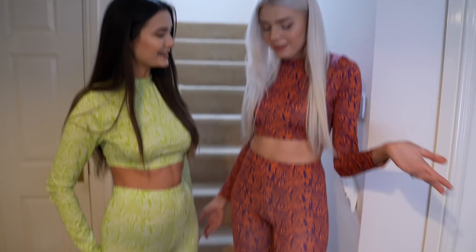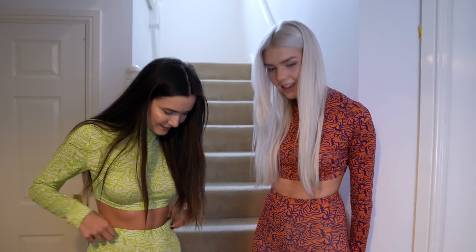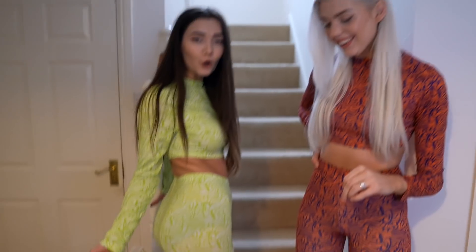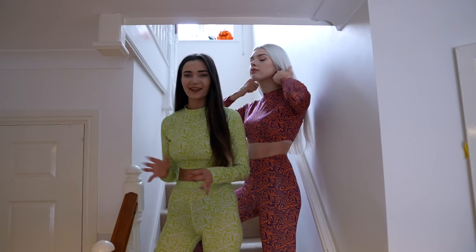Our outfits are from AliExpress — they are exact replicas. I think we did a pretty spot-on version, they look really cute. My toes are crying though, the shoes are really uncomfortable. We're wearing exactly the same ones as theirs and they are so freaking uncomfortable — my feet are sweating! But it's all for the photo, so let's do this.